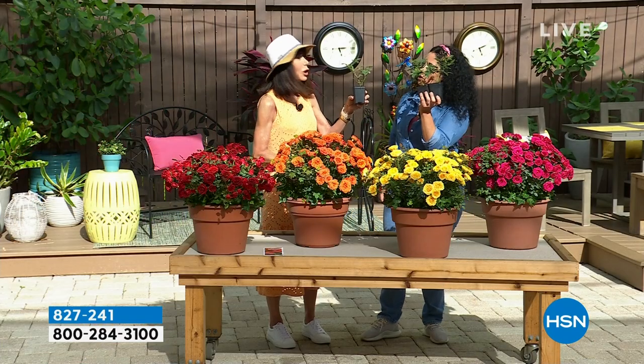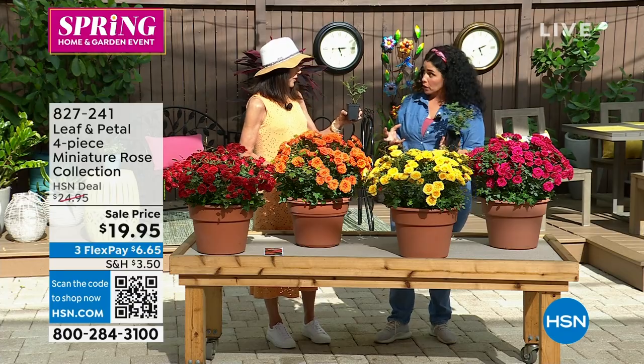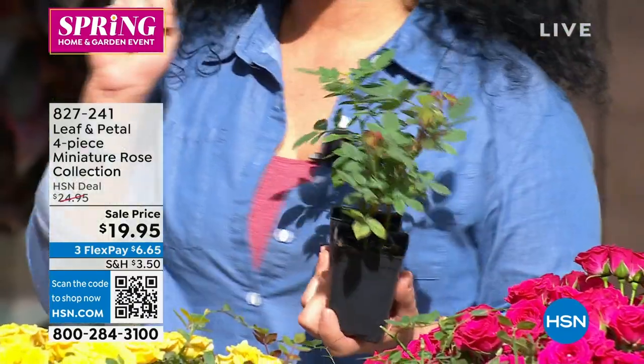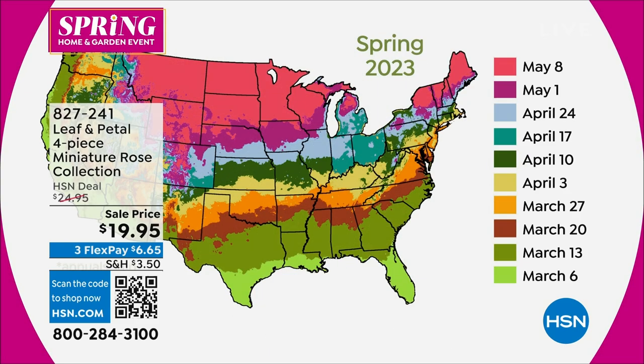How quickly will I start to see roses? In 30 days, you're going to get a foliage bush. Between 60 and 90 days, depending where you live — because we know in some places it grows faster than others — by 90 days you're going to have flowers.